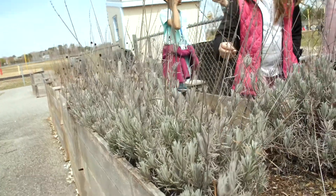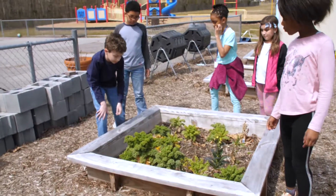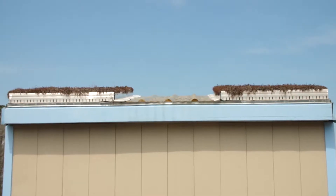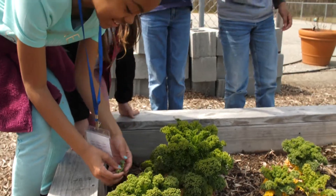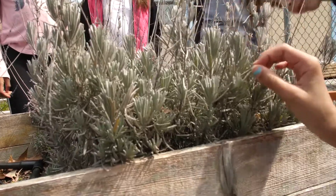I partnered with Landstown Elementary and the gifted resources teacher over there named Kim Cabotaje. The project was to design and construct a learning lab — so a greenhouse, a shed, and a garden — that was designed and constructed by the kids. They obviously get an enriched curriculum and an expansion of the learning experience by way of the structures themselves, but also the curriculum that's tied into them.